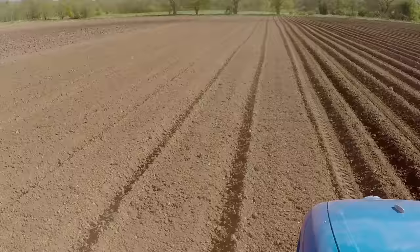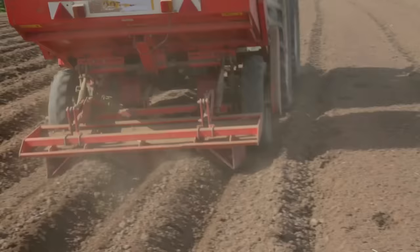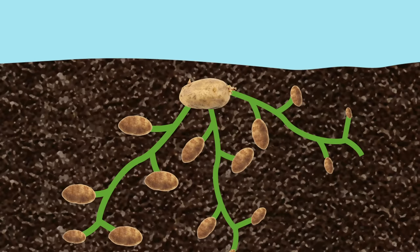Imagine doing all of this planting by hand — it would take ages. But luckily, with the help of a tractor, you can plant a whole field in just two days. Deep under the ground, those little potatoes are busy spreading and growing into lots of new potatoes all throughout the year.